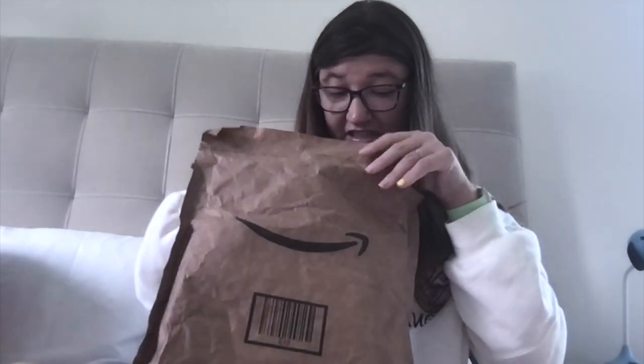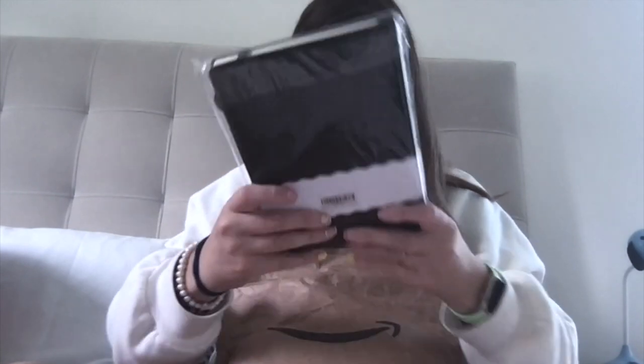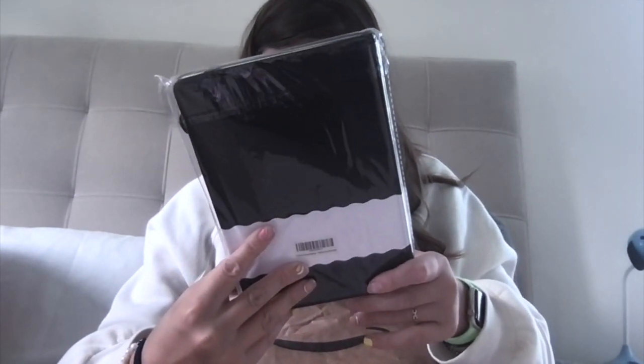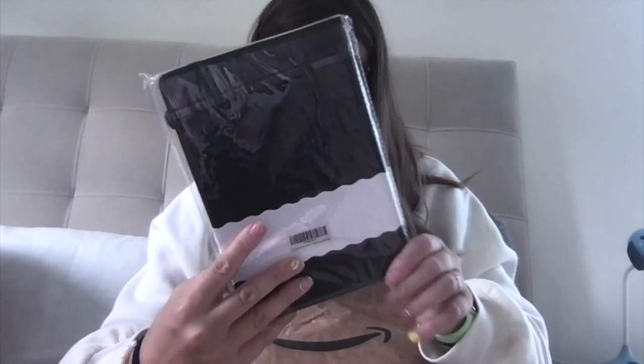Last but not least, my sister got me this journal. I'm so excited — it's 96 sheets, 192 pages, and it's super cute. I think I might use this in the winter because it has a wintery theme, and I love the moon and stars on it!